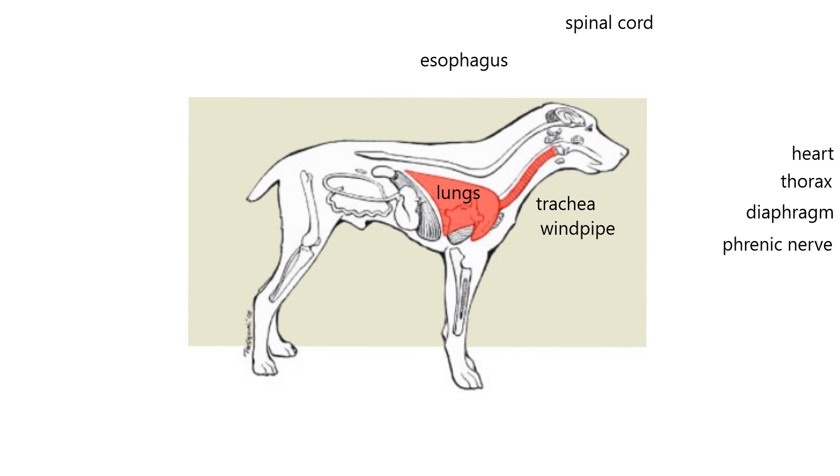The lungs are in the thorax, of course — the thoracic cavity. The heart is also drawn in the chest cavity. Then the last part of the pulmonary system is the diaphragm, which is the skeletal muscle. When it contracts, it enlarges the thoracic cavity. If it moved back a little bit, you can see where the chest cavity would enlarge, and that helps draw in air. It also helps venous blood return to the heart.